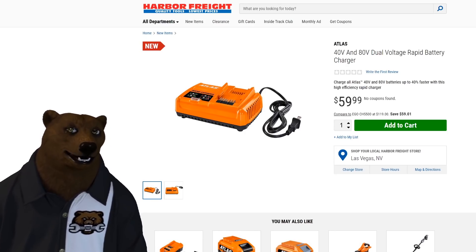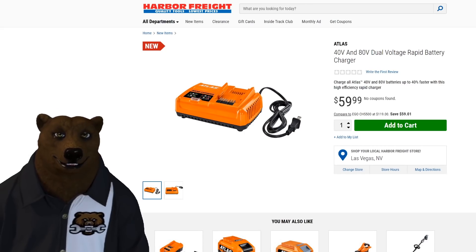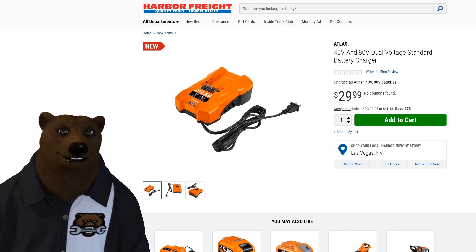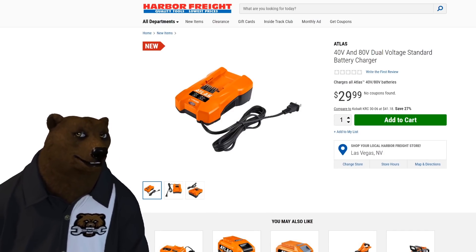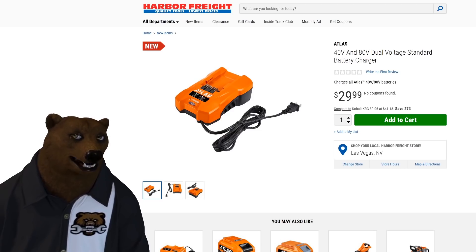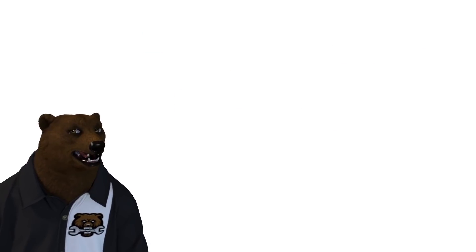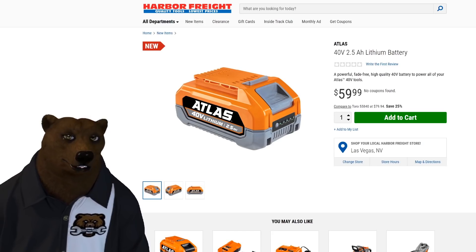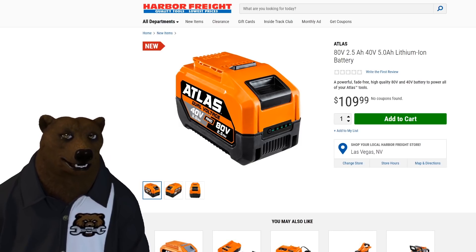The Atlas 40-volt/80-volt dual rapid charger is $60 without coupon, and the standard charger is $30 — and both work for the 40-volt and 80-volt systems. The 40-volt battery is a 2.5Ah for $59.99, and the 80-volt battery is $109. When you start talking about those bigger batteries, that kind of price is expected.